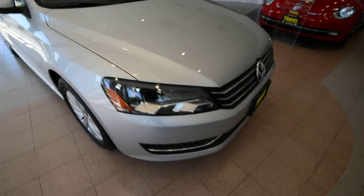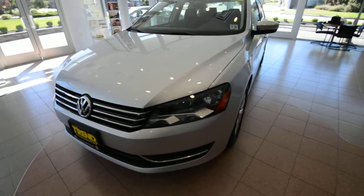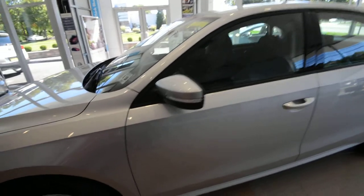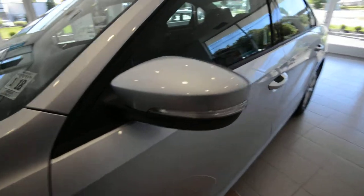The Passat has a 2.5-liter 5-cylinder under the hood. This one has 10,400 miles or so — it's an executive demo, so it has the balance of the factory warranty, which is 3 years, 36,000 miles, bumper to bumper.